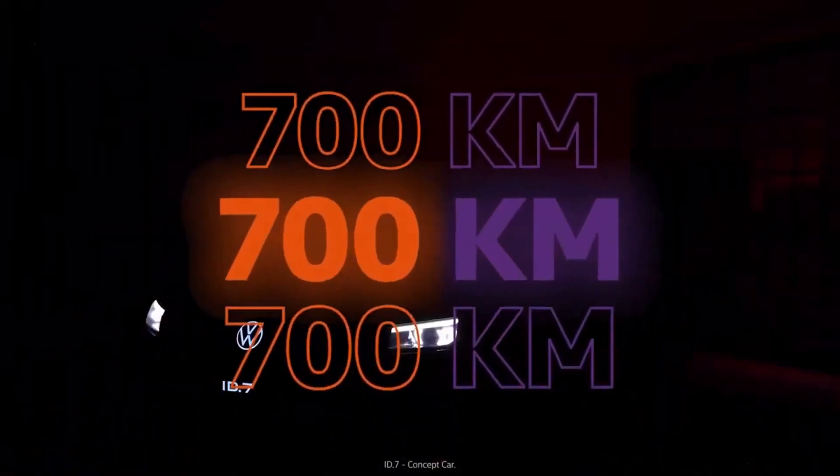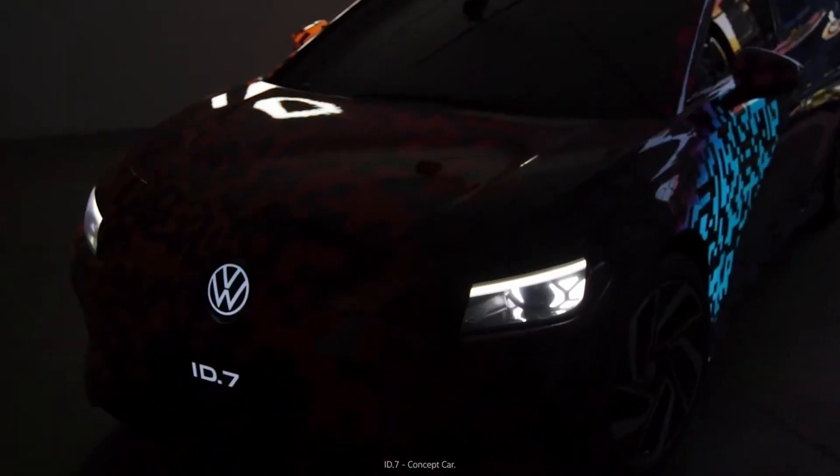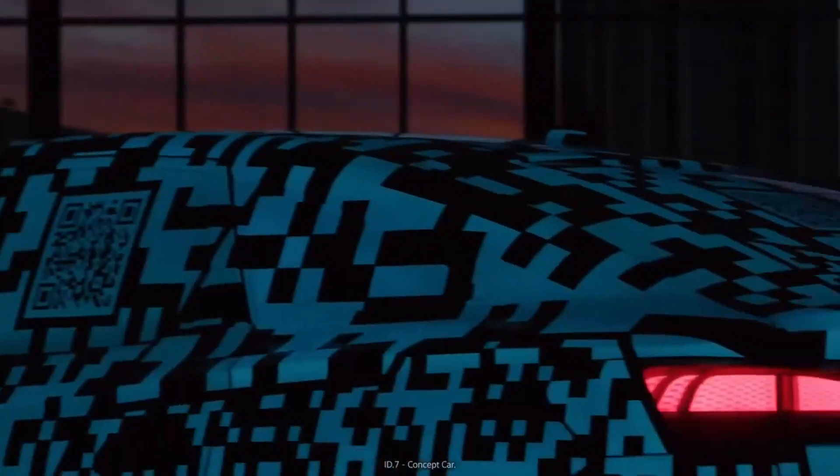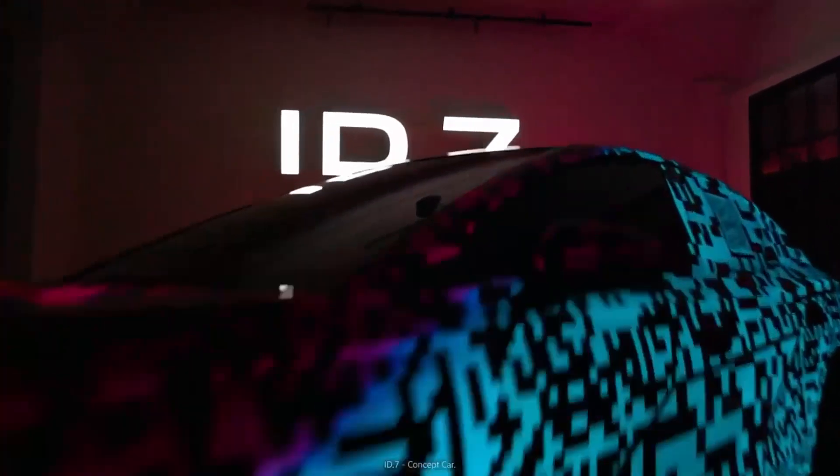The production version of the Volkswagen ID.7 will be unveiled in the second quarter of 2023. No price or expected release date has been announced at this time.